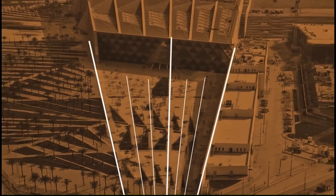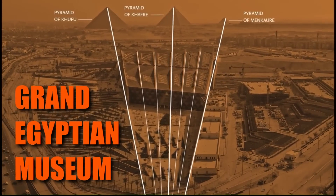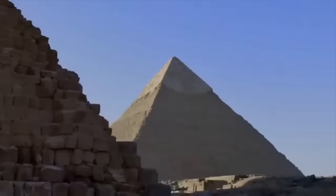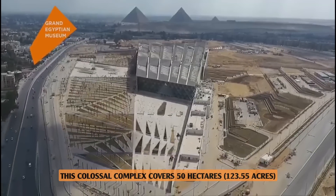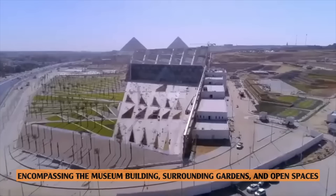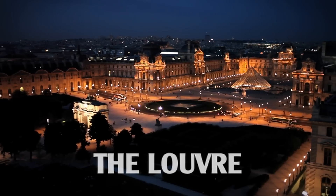While still emerging from the sands of time, the Grand Egyptian Museum already reigned supreme as the biggest museum in the world by area, a testament to Egypt's enduring legacy. This colossal complex covers 50 hectares — 123.55 acres — encompassing the museum building, surrounding gardens, and open spaces.